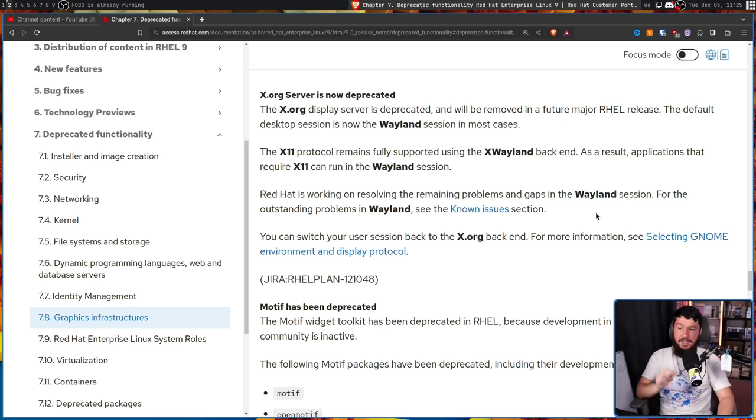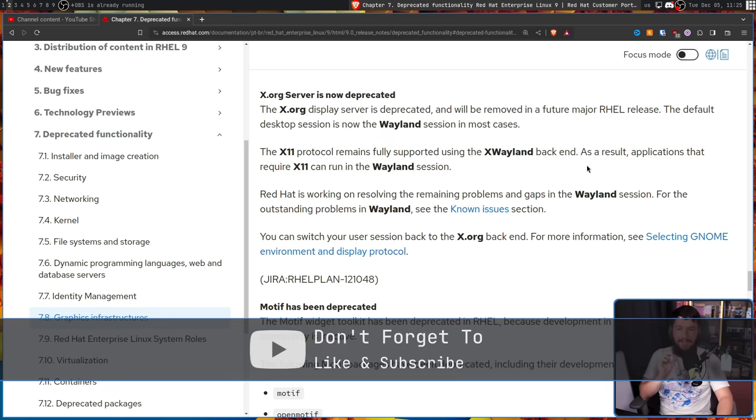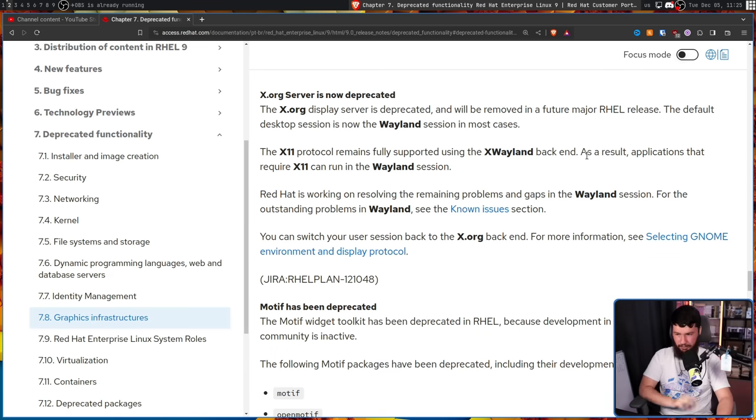The default desktop session is now the Wayland session in most cases. The X11 protocol remains fully supported using the XWayland backend. As a result, applications that require X11 can run in the Wayland session. Red Hat is working on resolving the remaining problems and gaps in the Wayland session — for outstanding problems, see the known issues.